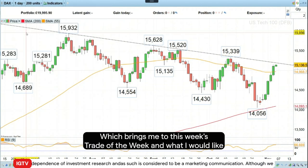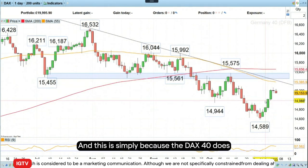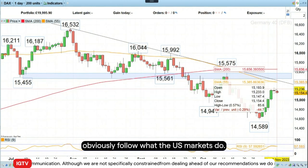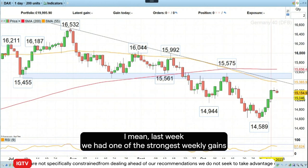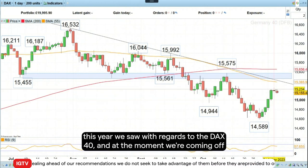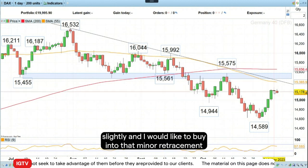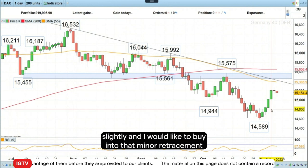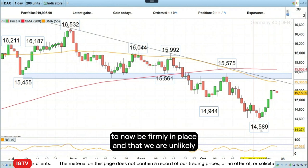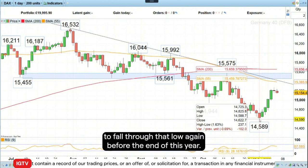Which brings me to this week's trade of the week. What I would like to do is to go long the DAX 40 contract. This is simply because the DAX 40 does obviously follow what US markets do. Last week we had one of the strongest weekly gains this year with regards to the DAX 40. And at the moment we're coming off slightly. I would like to buy into that minor retracement, as I expect the October low to now be firmly in place and that we are unlikely to fall through that low again before the end of this year.